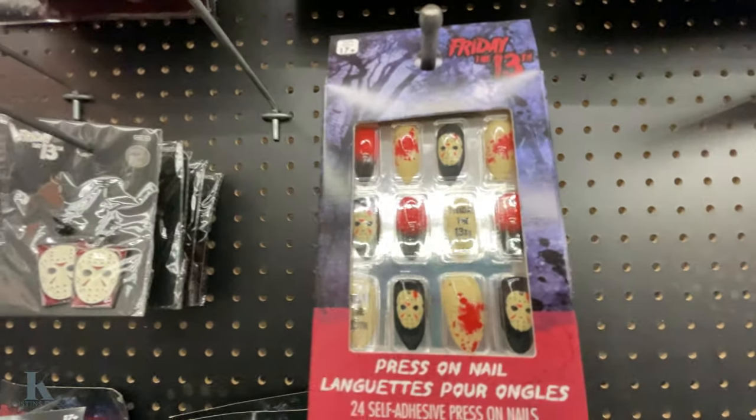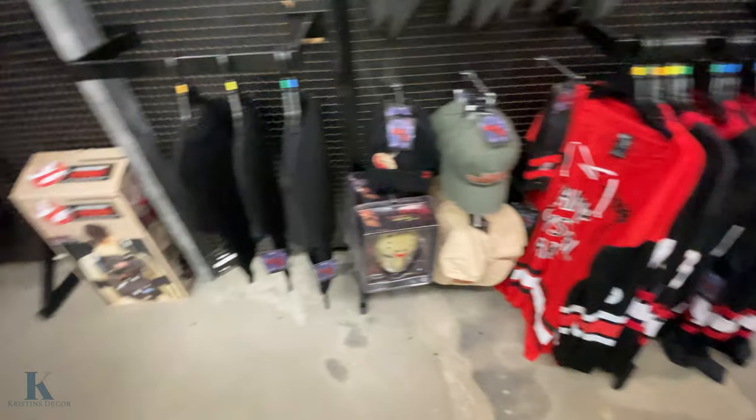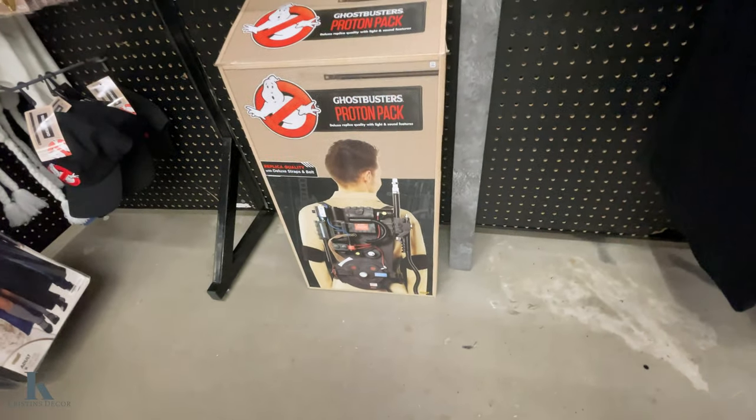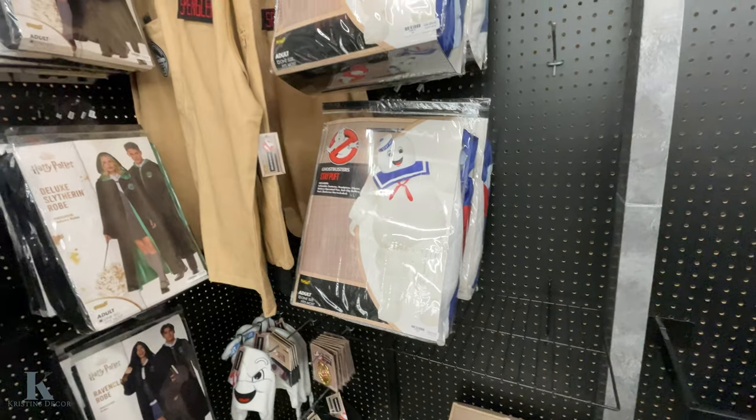Oh look at these little nails — those are cool. Got the earrings, hats, jerseys. Ghostbusters — got the proton pack. Can't talk — proton pack. The Marshmallow Man — that's fun.